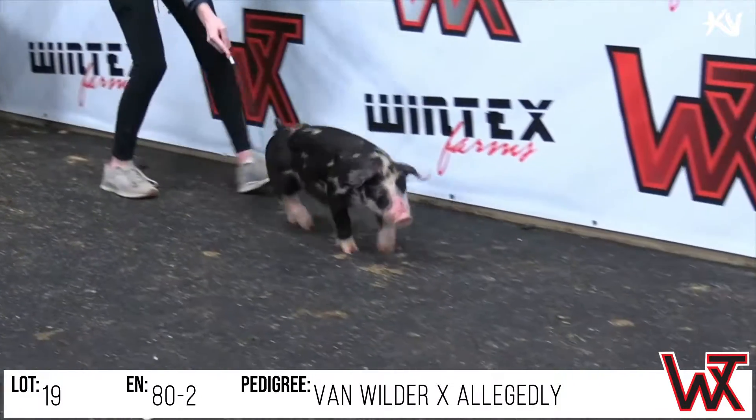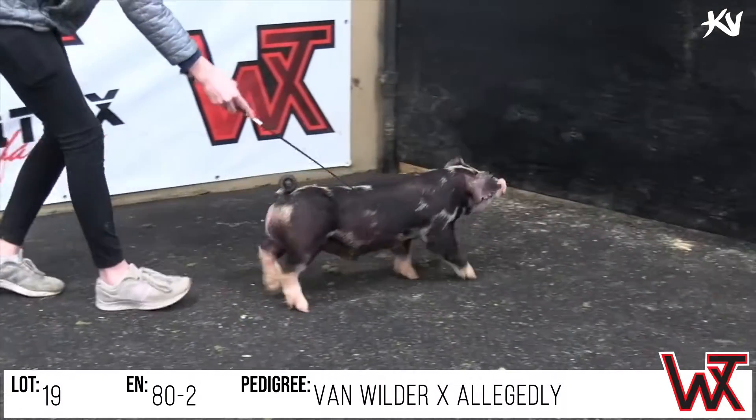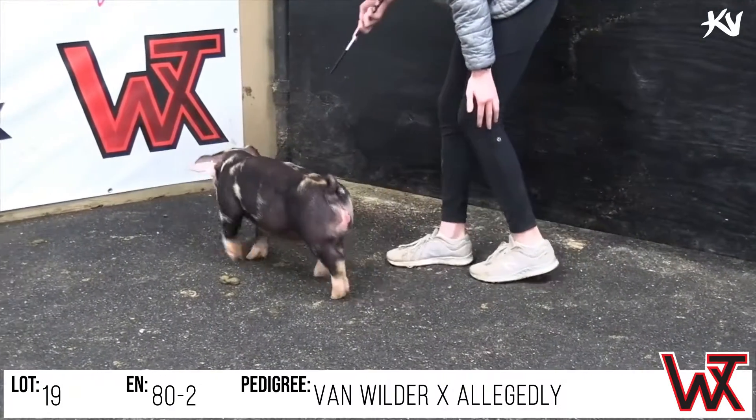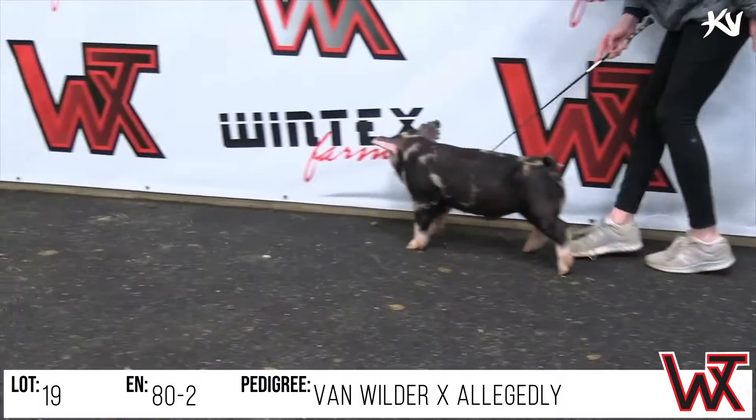The 80-2 Spot Barra, it'll be a Van Wilder allegedly — a Van Wilder bred, obviously the Sloan bred hog that's at upper hand. Really like this allegedly sow; she's kind of our keynote spot sow.